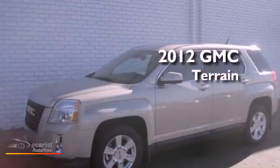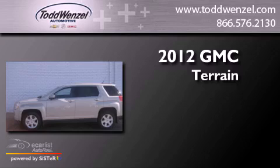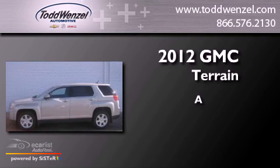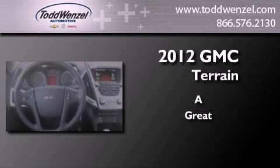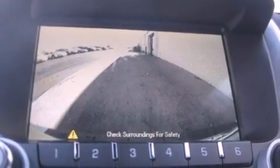This is a brand new 2012 GMC Terrain. Its top features include direct injection, a navigation system, traction control and stability control systems, aluminum wheels, and a tire pressure monitoring system.